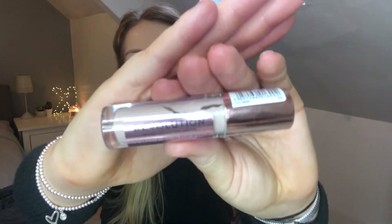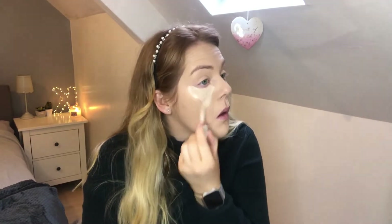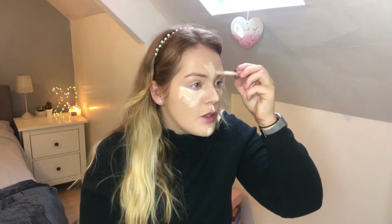Next up for concealer is the Makeup Revolution Conceal and Define — this is a dupe for Tarte Shape Tape, it's so cheap, I think it's like four pounds. I use shade C3 which is quite light but it's light enough for me. I've just put some under my eyes — I put quite a lot because I've got really deep-set under eyes.